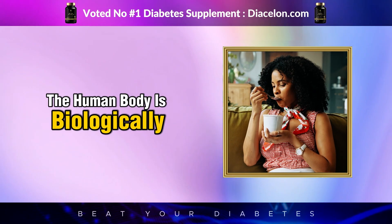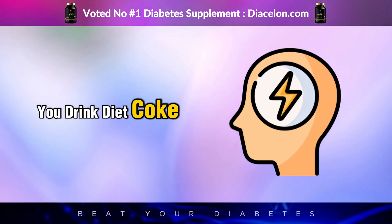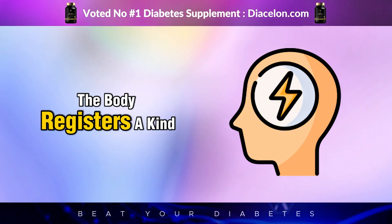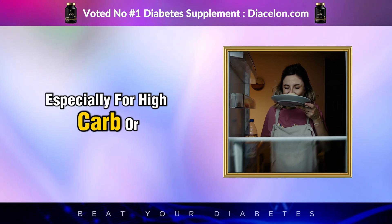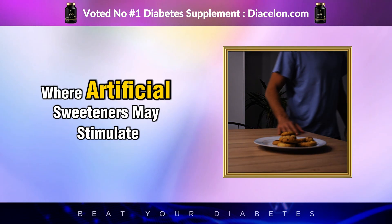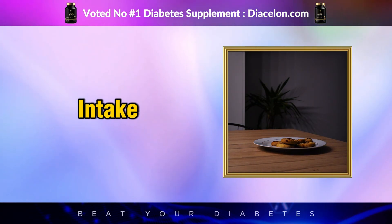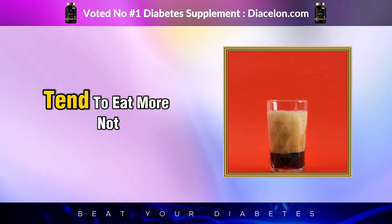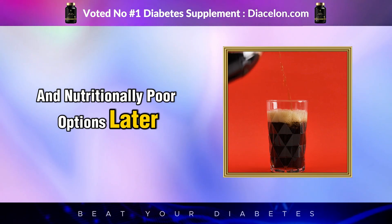Another subtle but powerful consequence involves appetite and cravings. The human body is biologically programmed to associate sweetness with caloric intake. So when you drink Diet Coke, your brain expects energy to follow. But when it doesn't, the body registers a kind of metabolic disappointment. This mismatch can lead to heightened cravings, especially for high-carb or sugary foods. Over time, this creates a behavioral pattern where artificial sweeteners may stimulate overeating rather than help reduce calorie intake. Several studies have confirmed that individuals who regularly consume diet sodas tend to eat more, not less, often choosing more calorie-dense and nutritionally poor options later in the day.